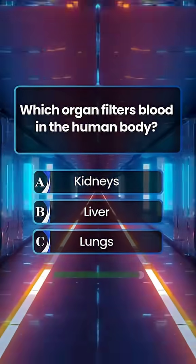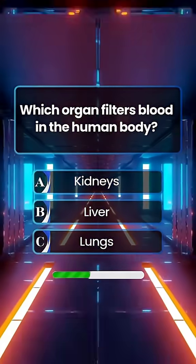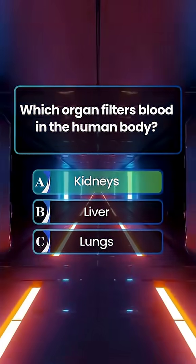Which organ filters blood in the human body? Answer A. Kidneys.